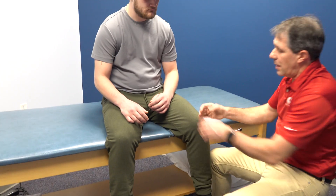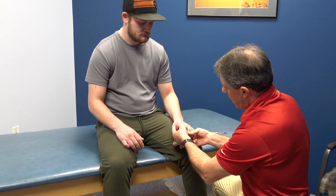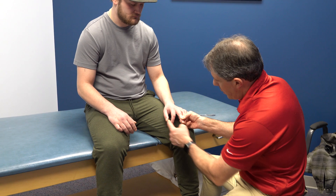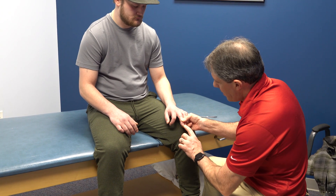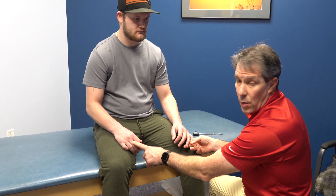Then if we go here to do a Hoffman's test — you're going to relax — we're going to grab a hold of the middle finger, isolate this DIP, and you're going to watch the thumb and index finger as I flick here. Very positive. He has the same thing on this side also.